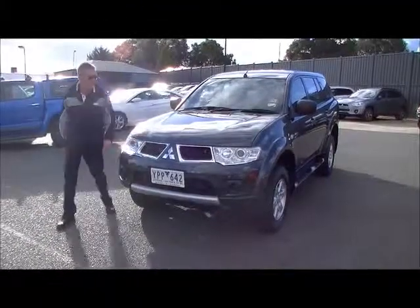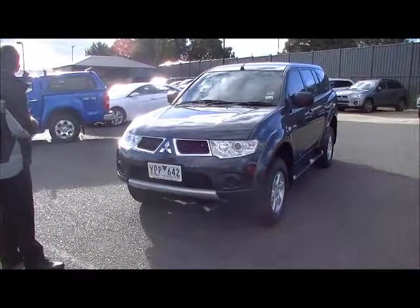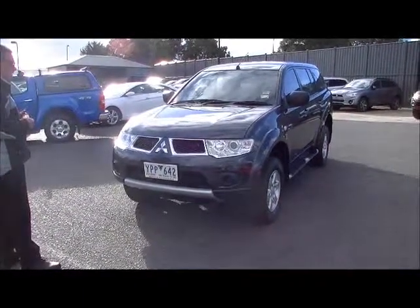Welcome to Berwick Mitsubishi on this sunny afternoon. I'm Mark and I'm going to take you for a tour around our 2011 Mitsubishi Challenger five-seat wagon.